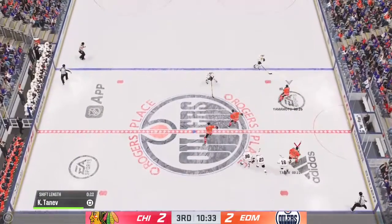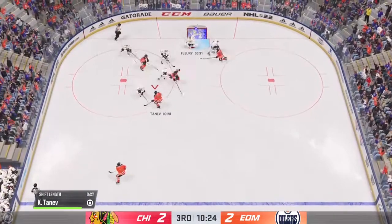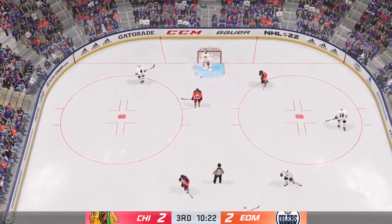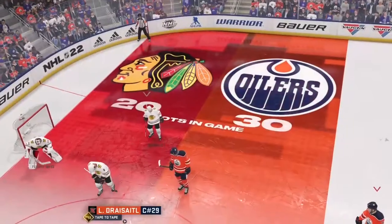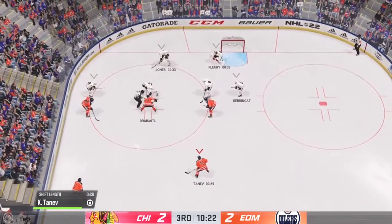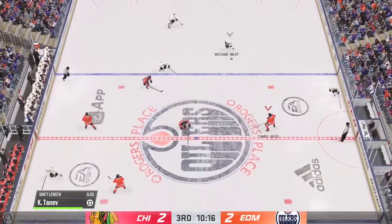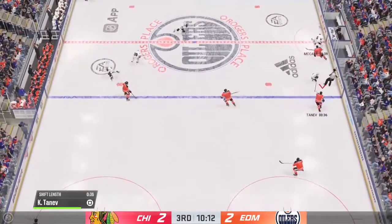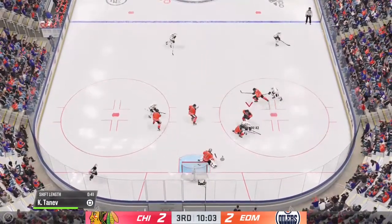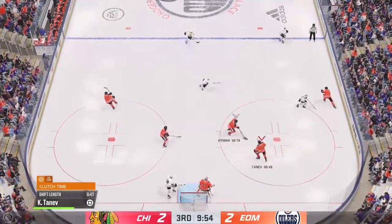Tries to get it to Nugent Hopkins — they've got numbers here. Sends it over — can't capitalize on the play. What a stop as he puts out the fire. Some last-second communication with the defensemen as centers get ready to drop the puck, and as the puck is dropped they win the draw inside the defensive zone. Great reach with the poke check by Tanev — here's a shot, stopped by the goaltender. Denies him again. A couple of quick stops keep the puck out.